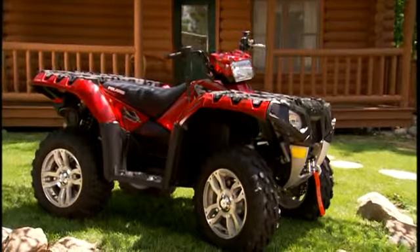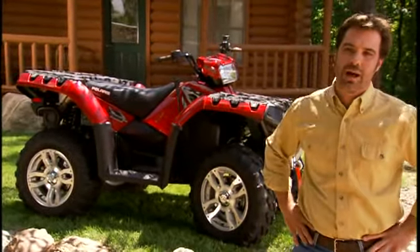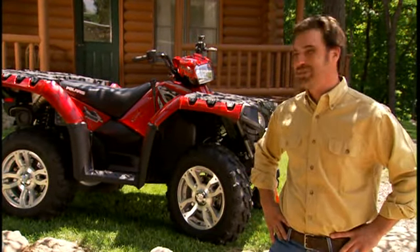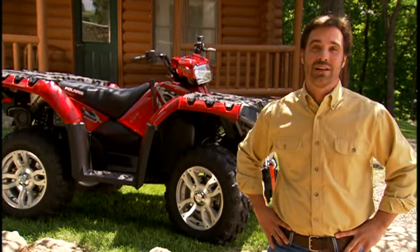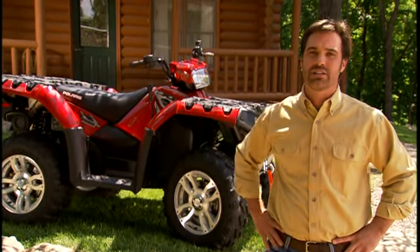Whatever you ride now, think about having more power, quicker acceleration, easier steering, and the smoothest ride you can imagine. That's the Sportsman XP. Just look at it. If that's not pure off-road power, I don't know what is. The Sportsman XP is 99% new and 100% Sportsman.